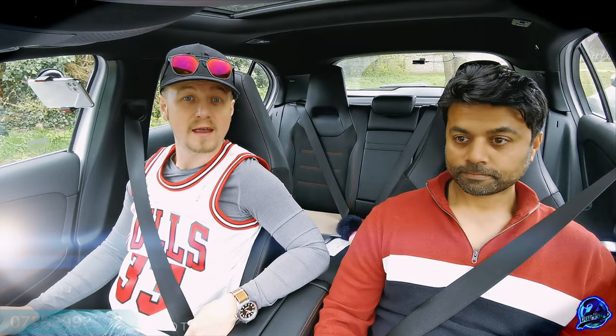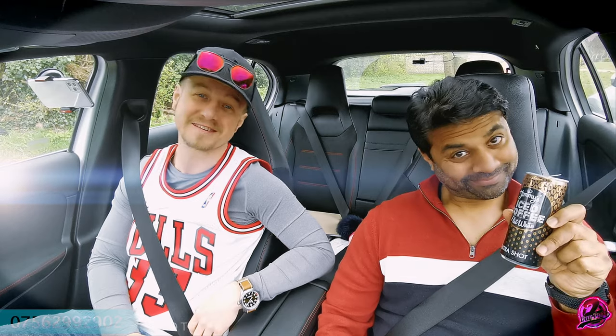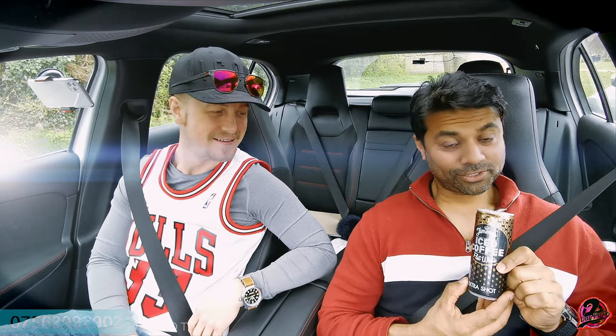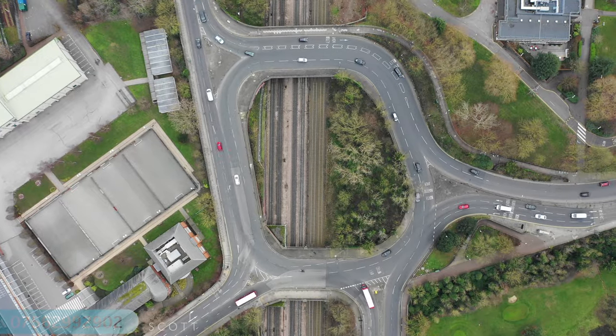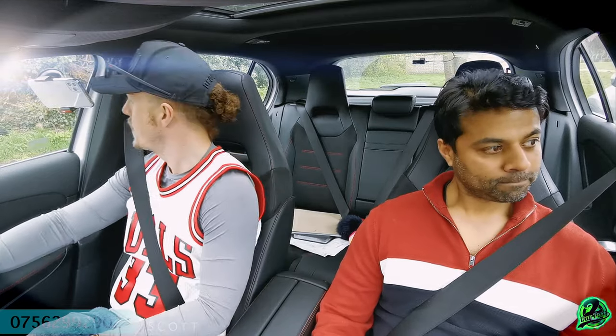Welcome back — here we are again at Greenford test center, a very difficult test center. I'm Scott, the driving instructor, joined by Mike. We're close to the test center and we're going to drive past it. We'll be doing a South Harrow route, which involves a very complicated double roundabout system and a huge roundabout — Norfolk Park Hospital roundabout. Ready to go? Let's do it.